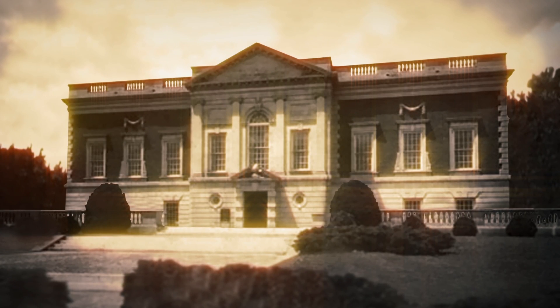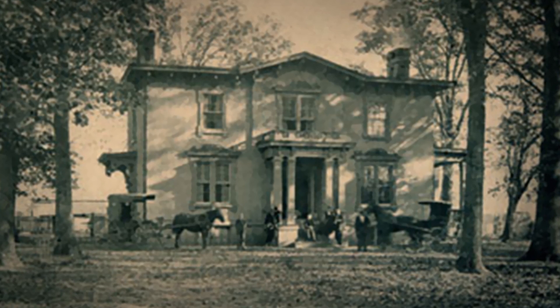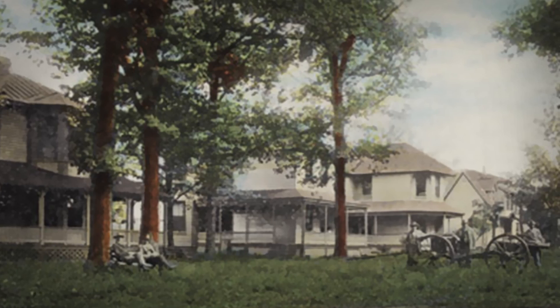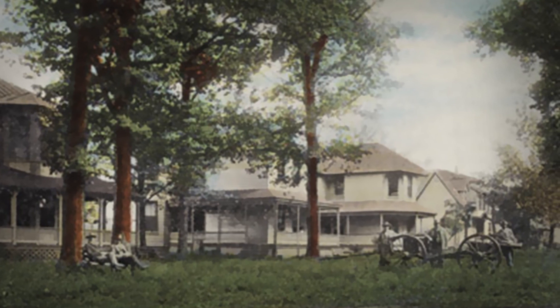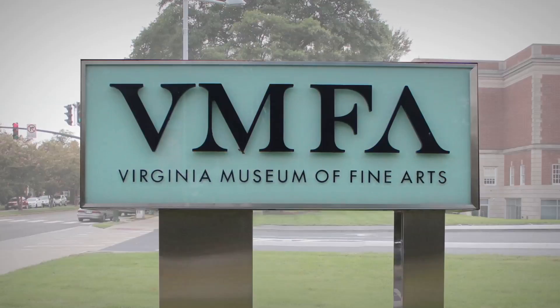On January 16th, 1936, in the midst of the Great Depression, Virginia's political and business leaders bravely demonstrated their faith in the future and their belief in the value of art by opening the Virginia Museum of Fine Arts here in Richmond.